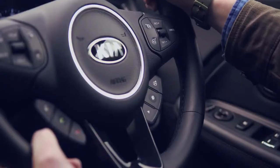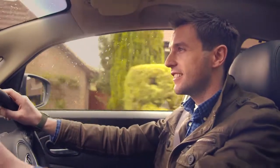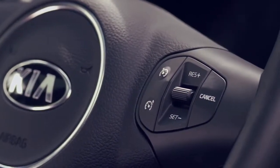For big kids, the Flexsteer system offers the choice of normal, comfort or sport steering preferences to suit your personal driving style and the road conditions. With the cruise control and speed limiter function, you can maintain a constant speed.